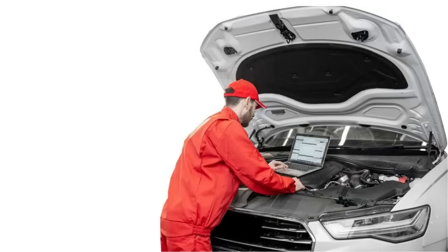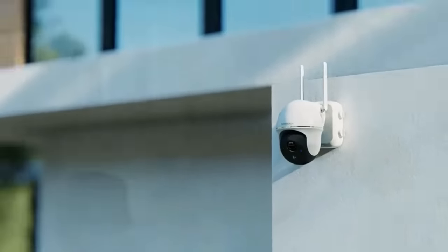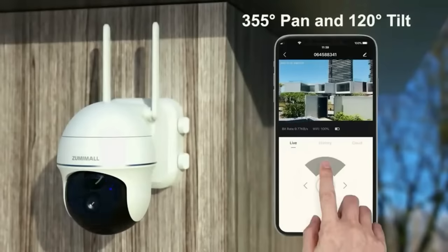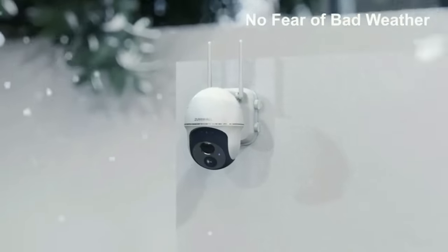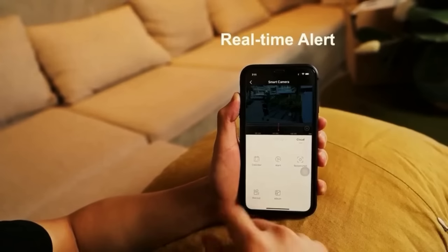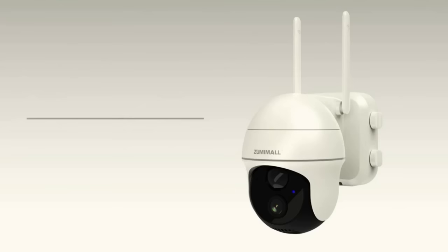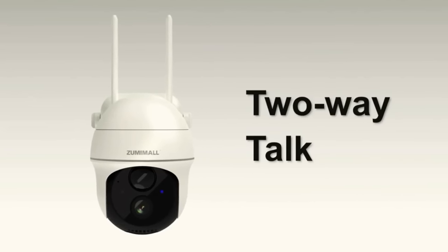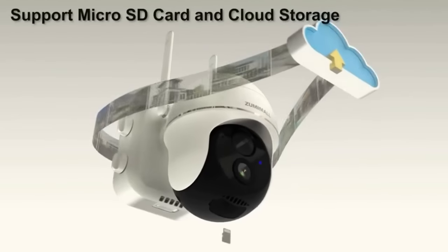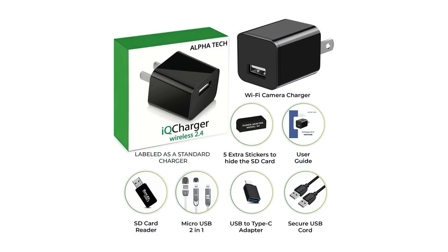Number forty-six: spy camera charger. This small USB charger records clear 1080p full HD video within a 120-degree wide angle of view. Easily keep an eye on partners, lodgers, roommates, children, babysitters, nannies, caregivers, or employees at home, hotel, office, or hospital. No Wi-Fi required for recording — just insert a micro SD card and plug into an outlet, power bank, or USB port using a USB cable, and the camera will start recording right away.